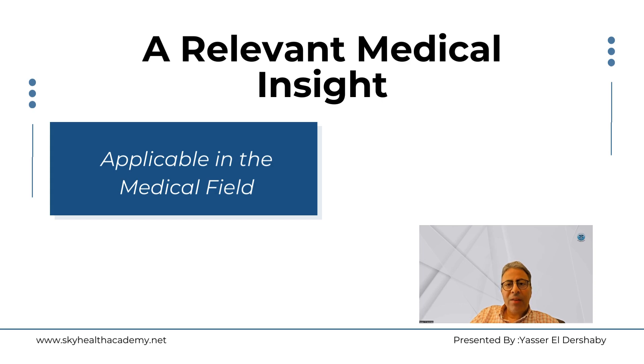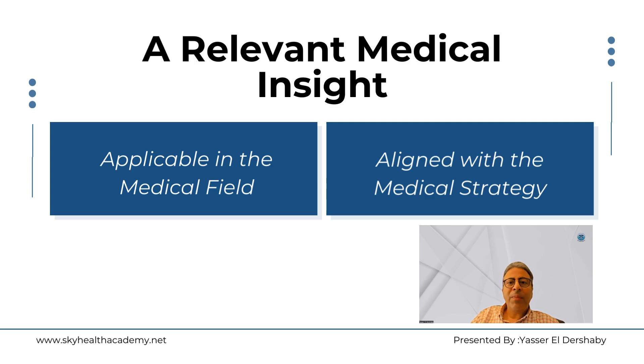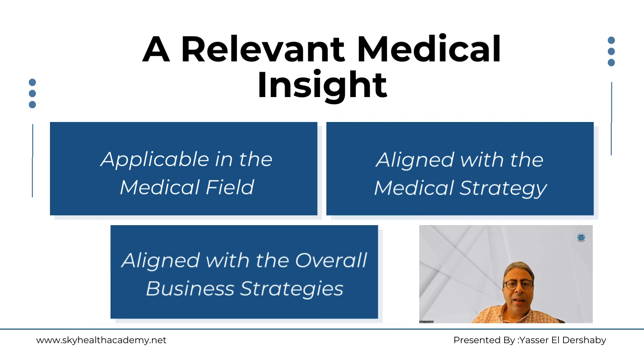When we talk about medical insights being relevant, what do we mean? First, they must be applicable — applicable to be implemented in the medical field. Second, they must be aligned with the current medical strategy. And third, they must be aligned with the current business strategy. This requires us as a field medical team to have a deep understanding of those strategies.